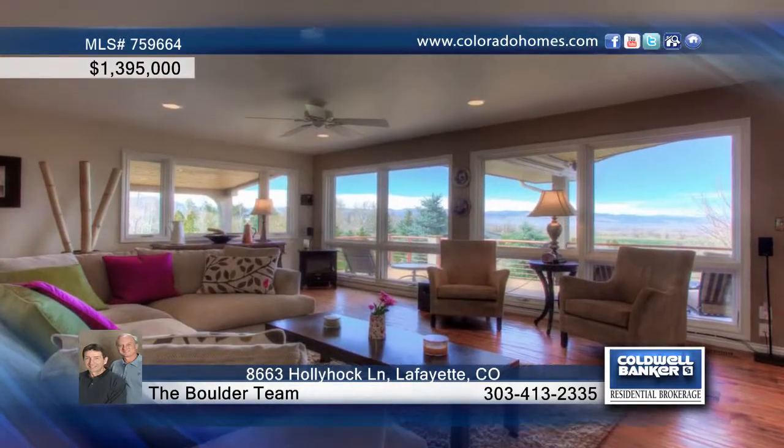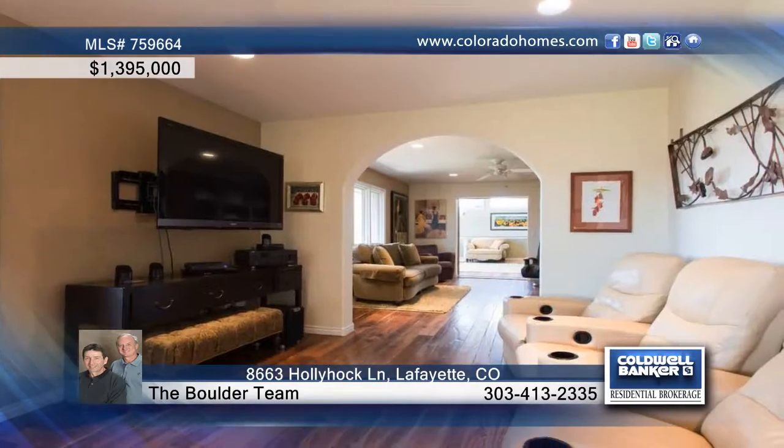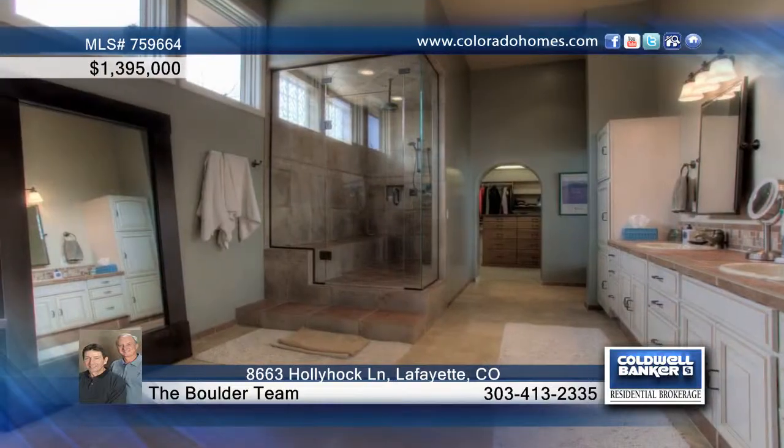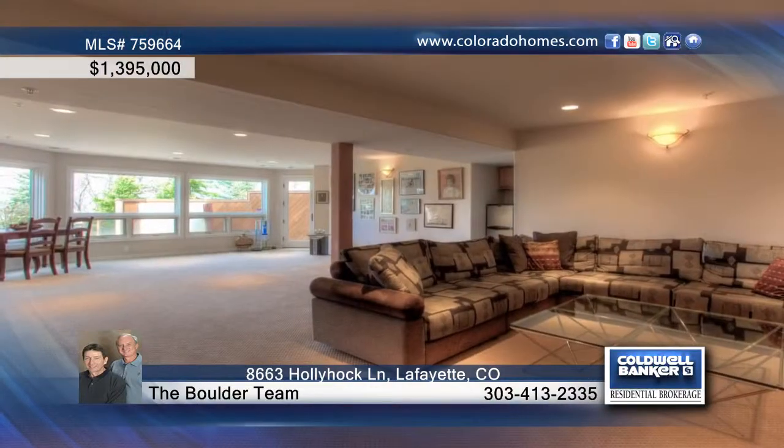Step inside to find walnut and chestnut floors, beautiful and sunny dining room, and a gourmet kitchen with island bar and high-end appliances. Also enjoy a main floor great room and huge master suite graced with a luxurious bath featuring a steam shower.